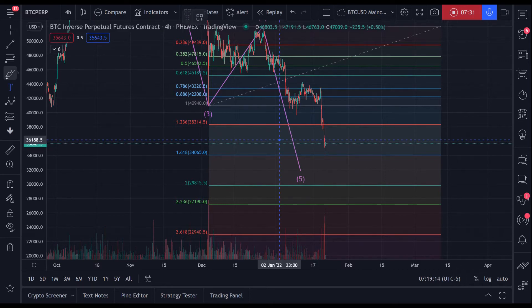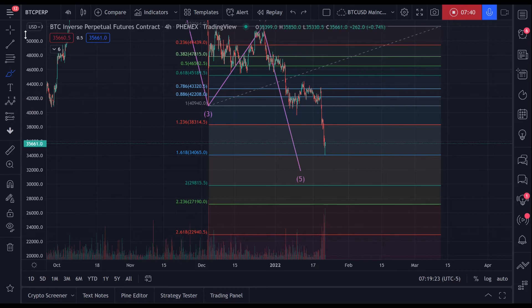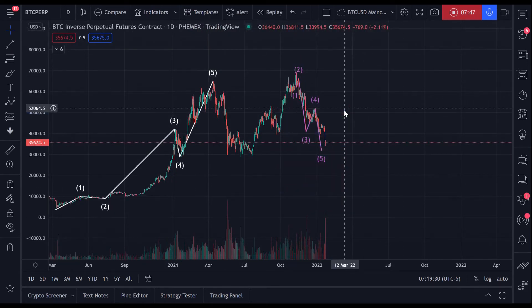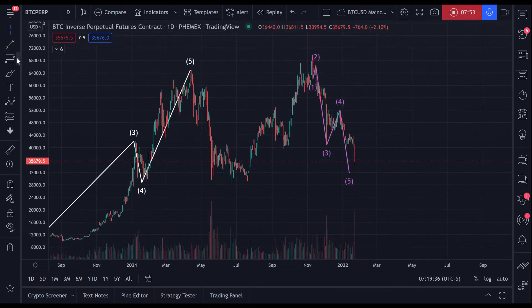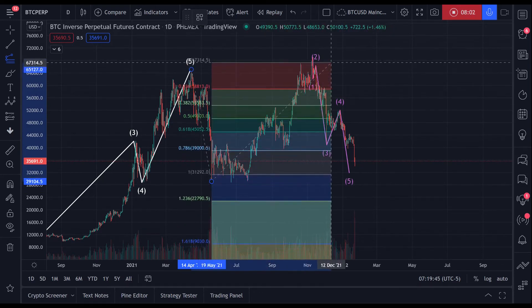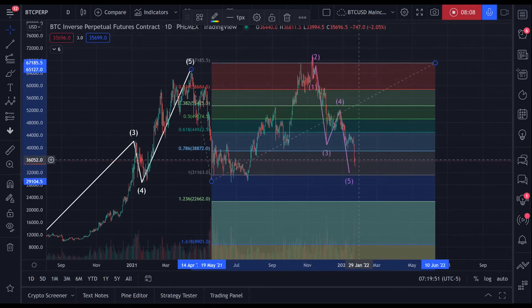Not because I'm counting the waves here — we can try and do that — but I don't think we're done because just looking, zooming back out to the daily, and just looking at that Fibonacci extension, it seems as if 31–32K is indeed the target.